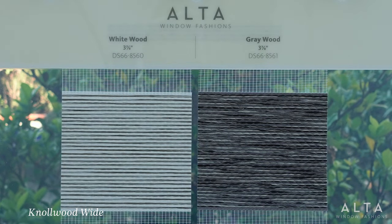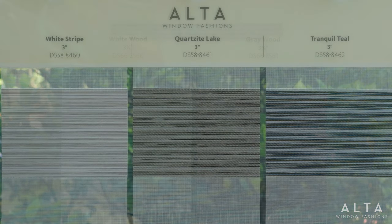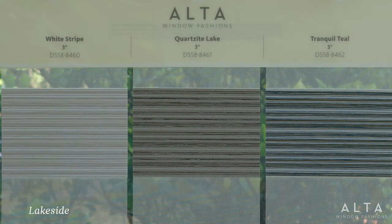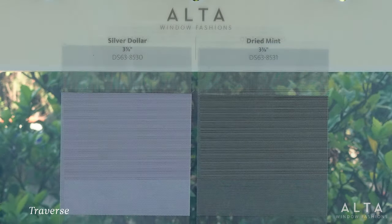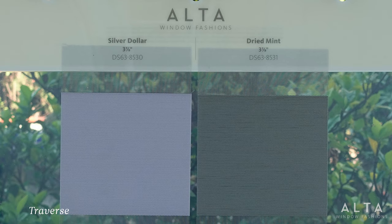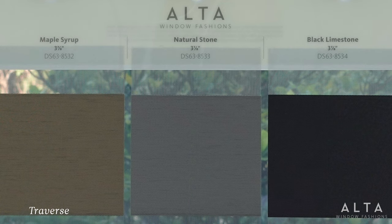Knollwood is available in two band sizes. Inspired by mother nature, Lakeside bands feature a gorgeous palette of contrasting color stripes for a lustrous look at the window. With Traverse, solids never looked so stunning. The faint shimmer of these exquisite light dimming colors puts more dazzle into just about any decor.